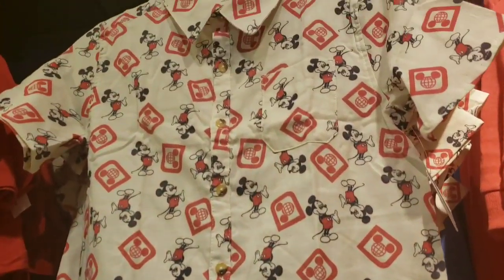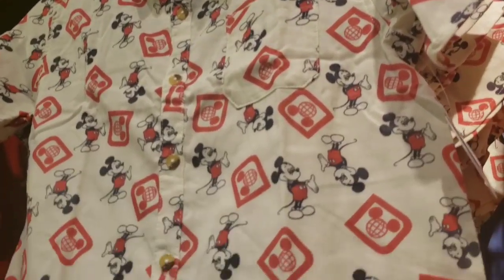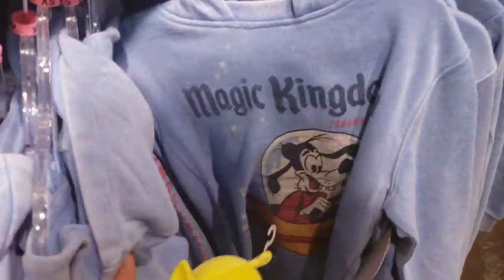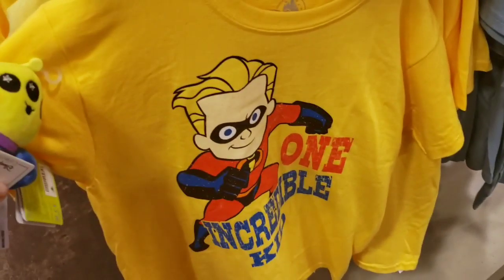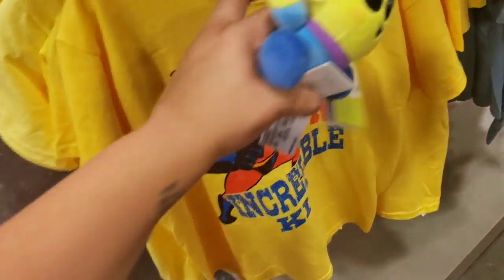I saw this at Vineland yesterday but wasn't able to get super close because I was already in line. These are $14.99 — it's a button-down youth Mickey shirt, very cute. It's something I personally haven't seen before, but I had pictures sent to me. That's $14.99. These are all youth. There's another one at $7.99 — it says 'One Incredible Kid' — it's cute.